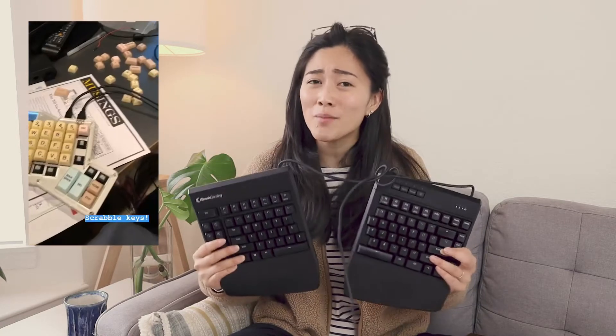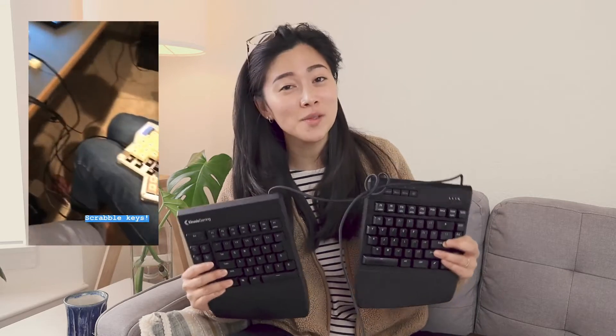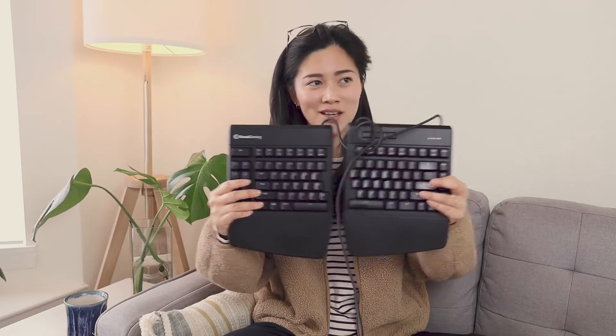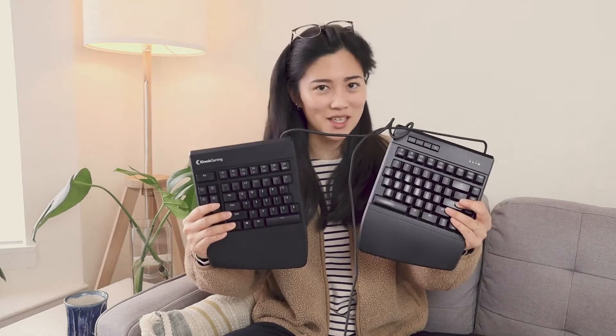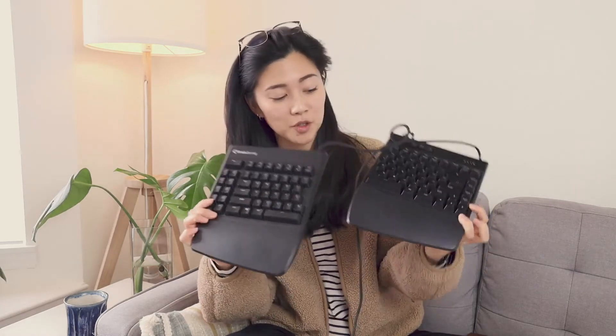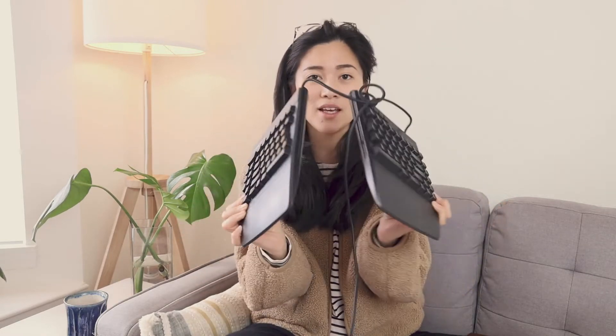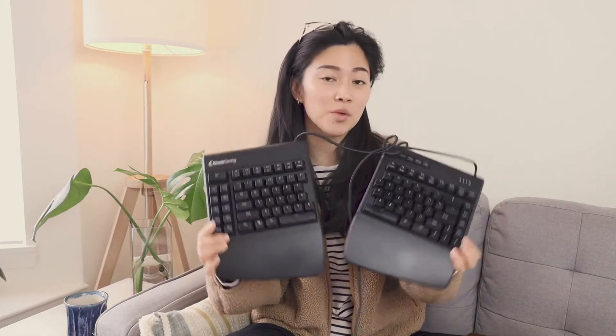But the layout just took so long to get used to and my hands are too small to use it comfortably. But this one is just a really natural version of a keyboard except that it's split and has mechanical keys. This keyboard comes with a built-in wrist rest that you can attach to the bottom of the keyboard, and you can set it to be at whatever angle you want, so it's pretty customizable.